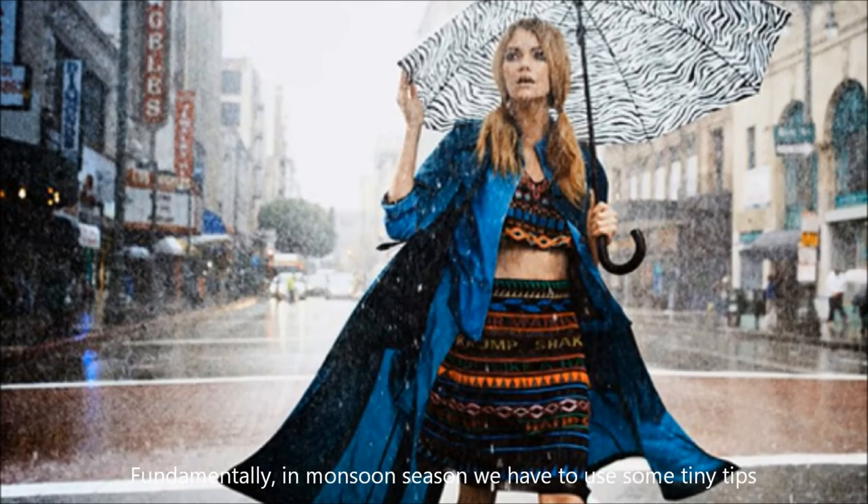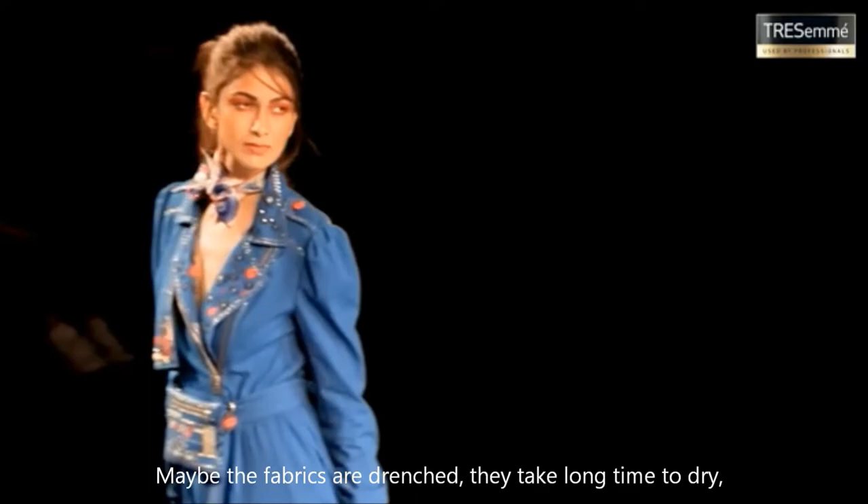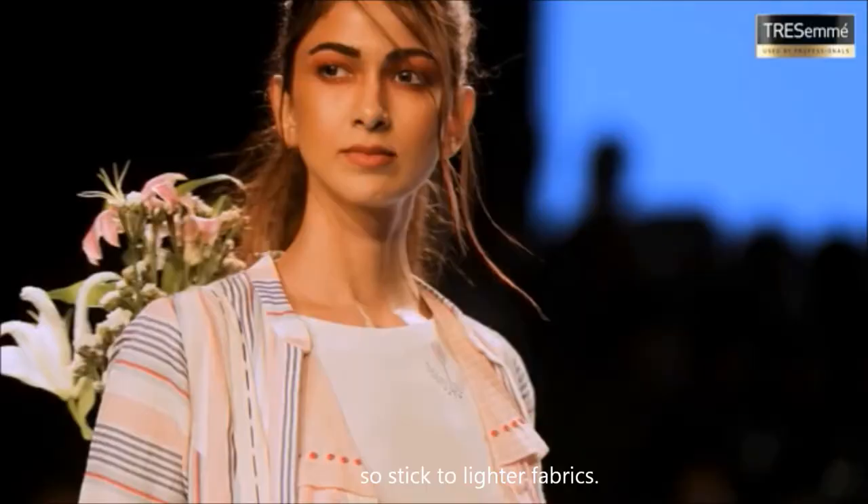Fundamentally in monsoon season we have to use some tiny tips to make you feel comfortable with the style. Choose the right choice of fabrics — it is important to avoid heavy fabrics such as denims and velvet, as these fabrics take a long time to dry. Stick to lighter fabrics such as pure cotton, chiffon, nylon, suit fabrics, and lightweight silks.